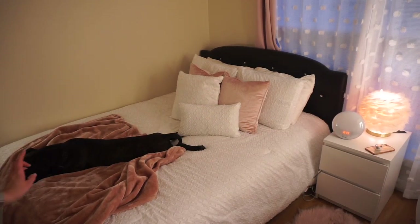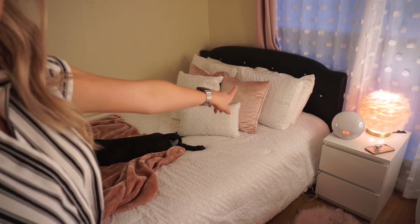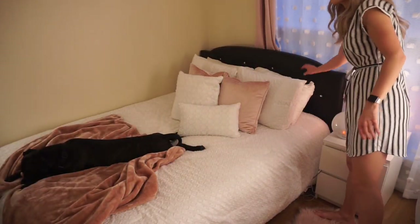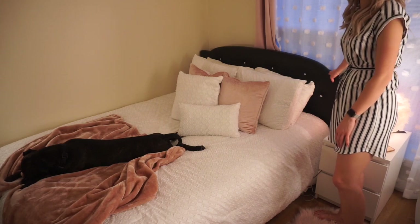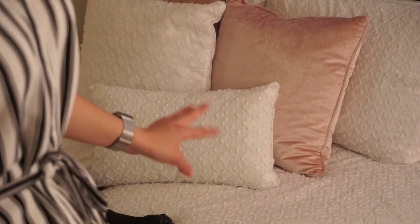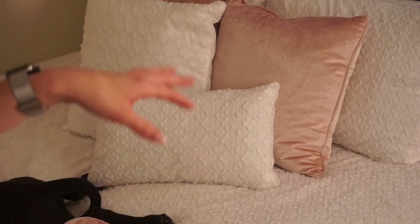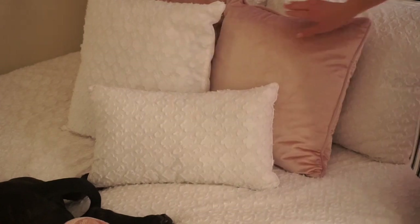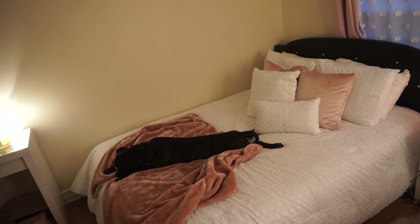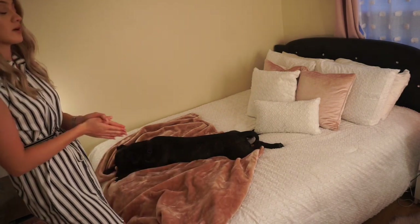Over here I have my bed — my dog is completely sprawled out on it. He's not really supposed to be on the bed but I let him sometimes because I'm a good mom. I have this tufted headboard with crystals from Overstock.com; it's also a bed frame that goes all the way around the bottom. My bedspread is from TJ Maxx — I love that it has texture and isn't just plain white. I have two pink velvet pillows from Burlington Coat Factory and a super soft velvety blanket from HomeGoods that I just bought this week.